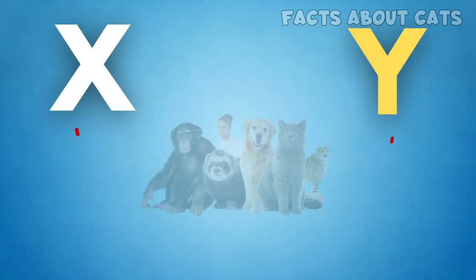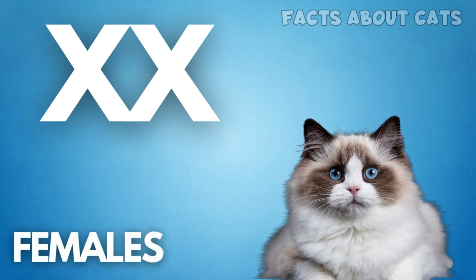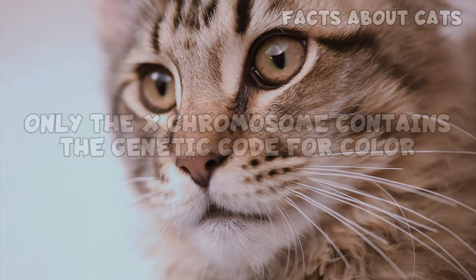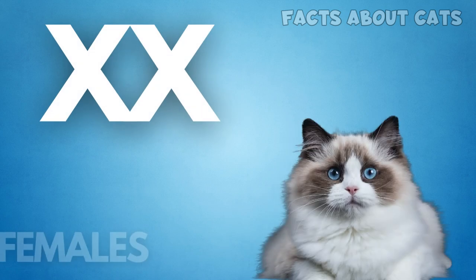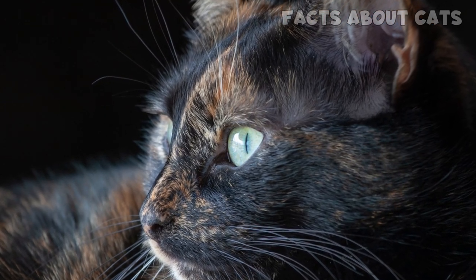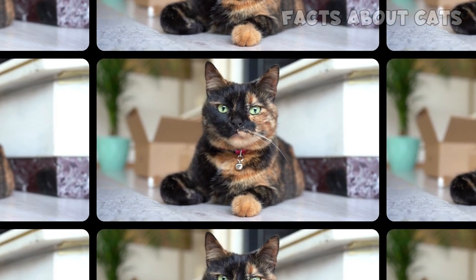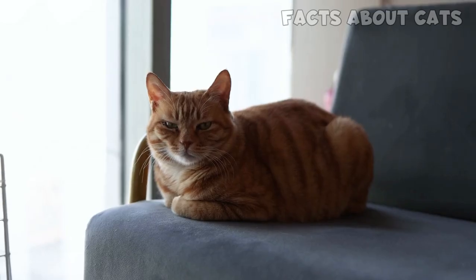The X and Y chromosomes determine sex in mammals. Normally, females have XX chromosomes and males have XY. The interesting thing is that, in cats, only the X chromosome contains the genetic code for color. Females have two X chromosomes, and that's why they can inherit multiple colors from their parents — for example, black from one parent and orange from the other. On the other hand, males have a single X chromosome, so they only inherit one color. In theory, they could be either black or orange, but never both.